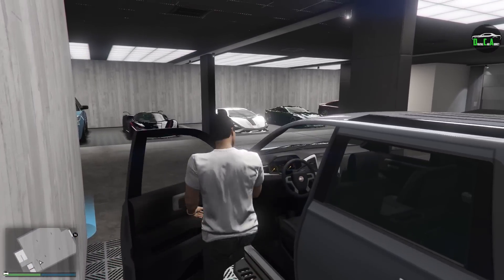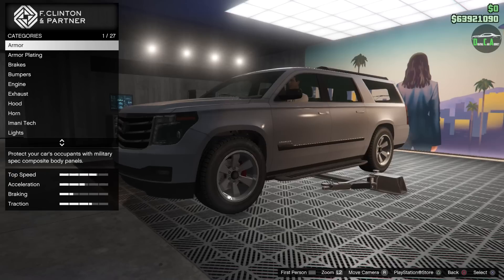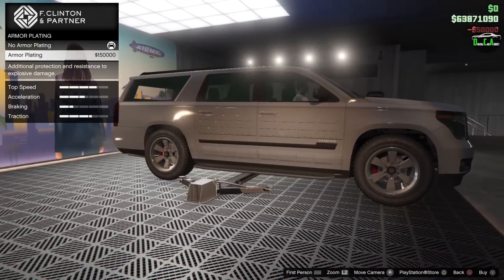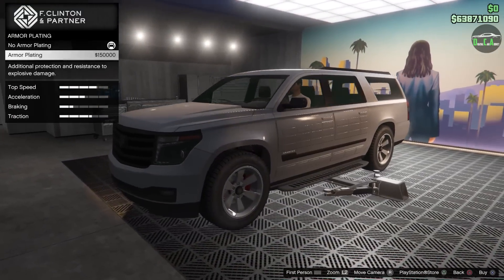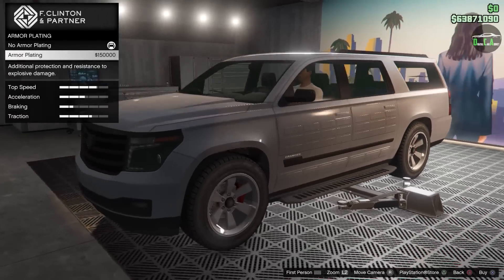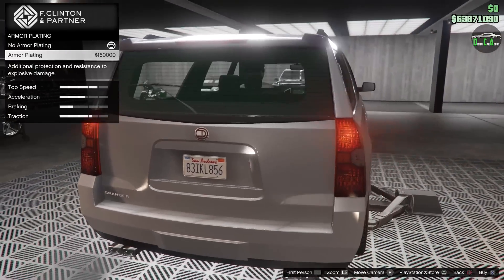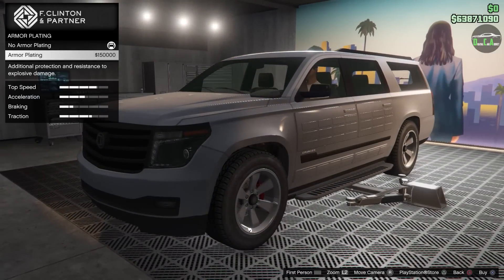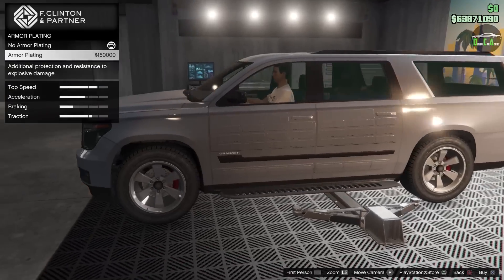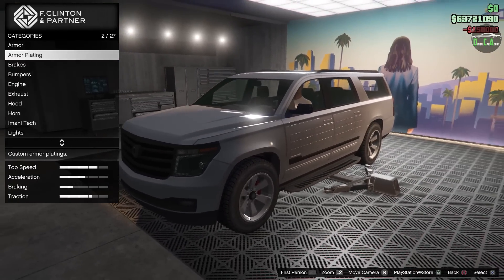Let's go ahead and check out the customization. We've got armor plating — this one does appear to have a Monitek, so that's cool. Look at that — the armor plating blacks out all the chrome trim. That is sick, all blacked out. Unfortunately, though, they're not separate options. What if you want the black trim but you don't want the armored plating? That's definitely something to think about, but we'll throw it on there anyway.